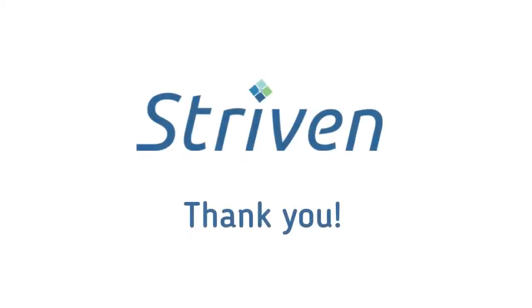Less stress and more — wow, that was easy. So yeah, this has been a Striven Spotlight. For more information, see you in the next one!